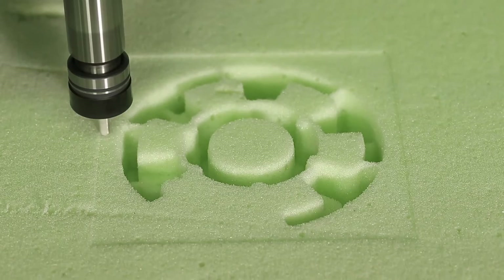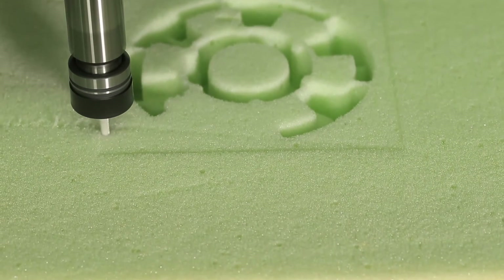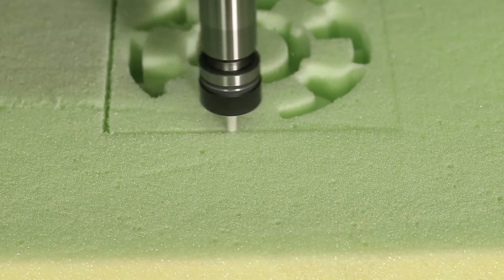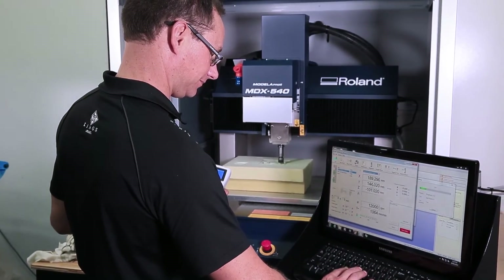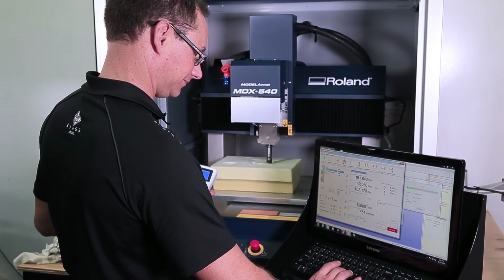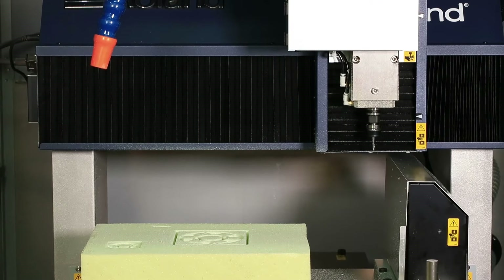We'll use this to produce molds and bucks for items such as our brake ducts, modifications to bodywork, panels, fueling system components — quite a wide range of things like that. Again, very user friendly with the software and the equipment itself. It's got an auto tool-changing capability and a fourth axis, which means we're able to produce a wide range of components for our racecars and also for production.